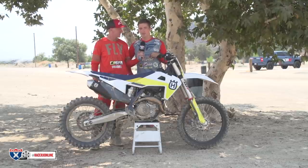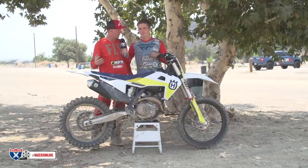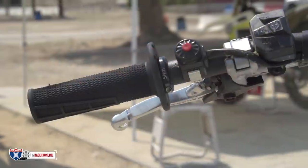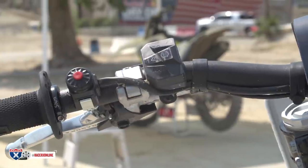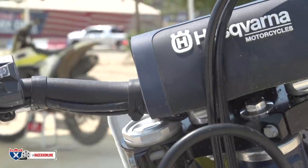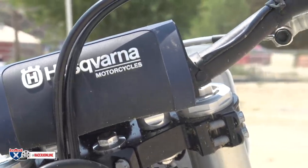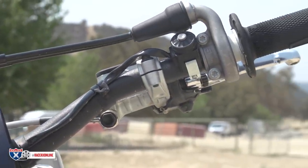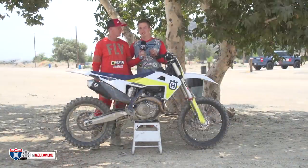Did you feel the difference between the two maps? Map one is a little more sluggish off the bottom compared to map two. You get a little more excitement and throttle response in map two. Map one seems to pull just a little longer on top. I chose map two — I'm kind of a lugger, I like to take third gear in a lot of corners now. I feel like I could pull third gear in more corners on map two and it was just easier to ride.